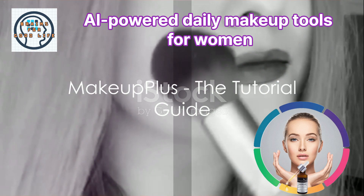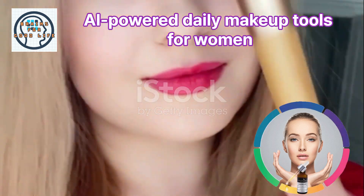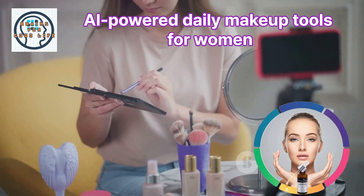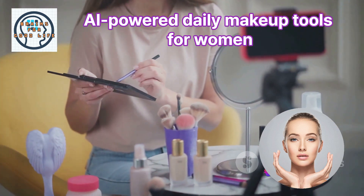Makeup Plus is another AI-powered makeup tool worth mentioning. It offers the same features as UCAM Makeup and Perfect 365, but with an additional edge: makeup tutorials. These tutorials guide you through the application process, ensuring you achieve that perfect look.